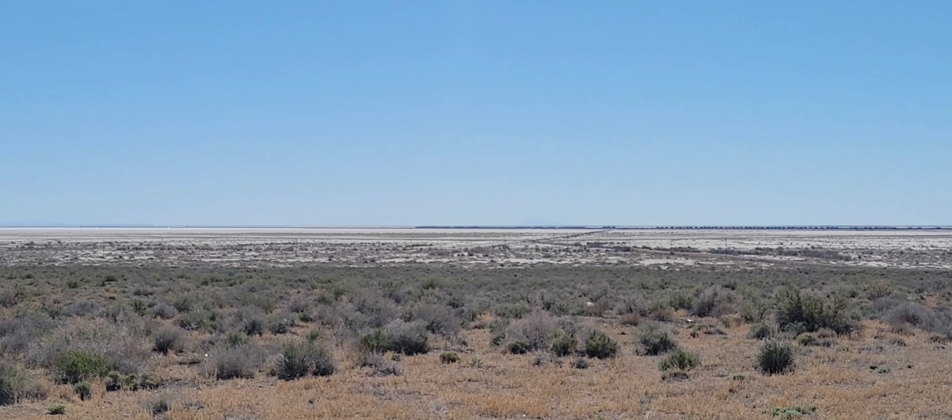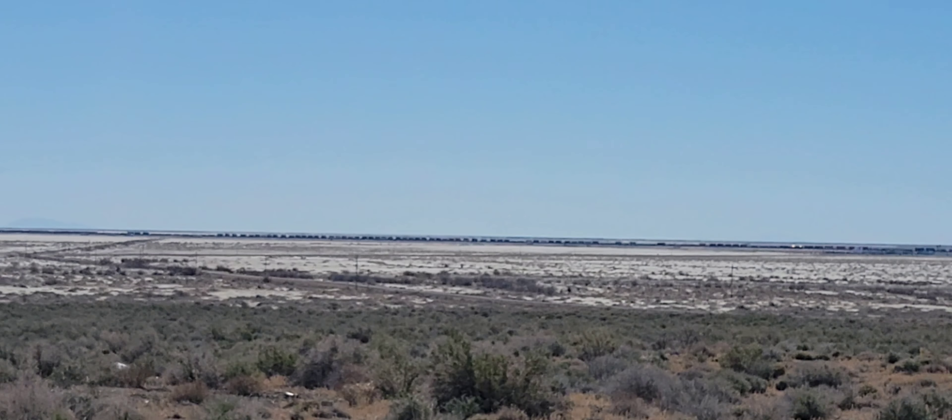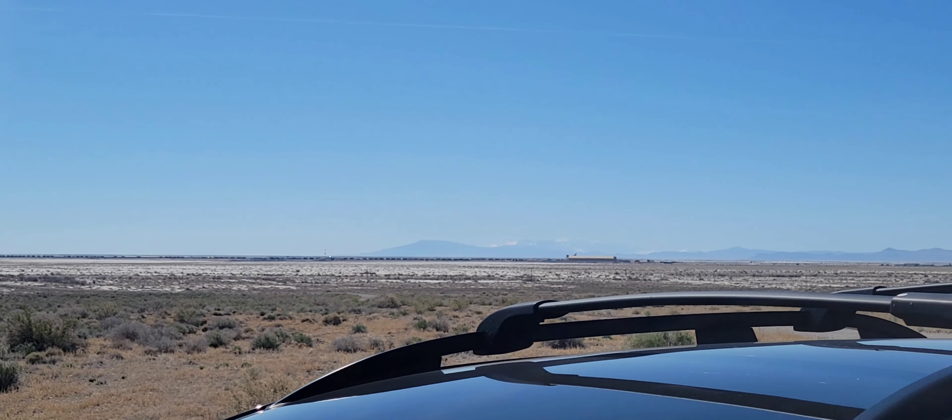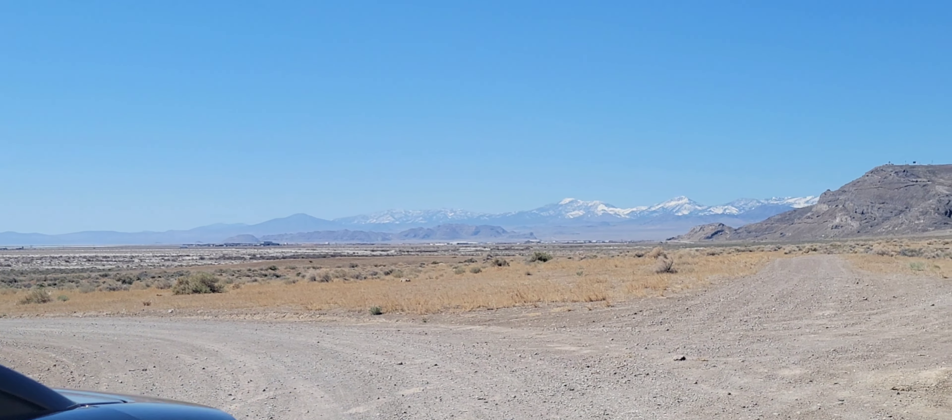See a freight train going across the salt flats. This is looking southwest towards Wendover from the road here.